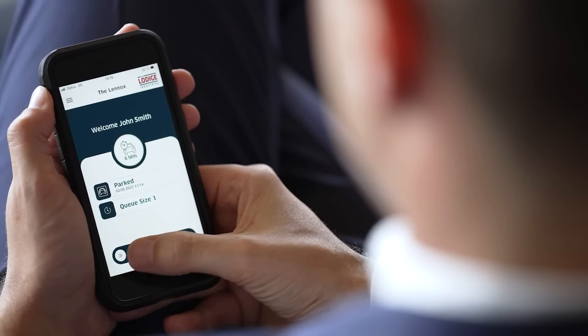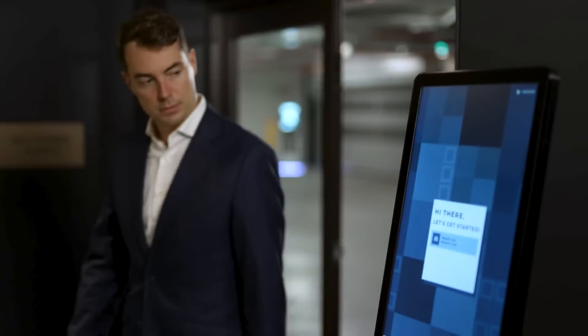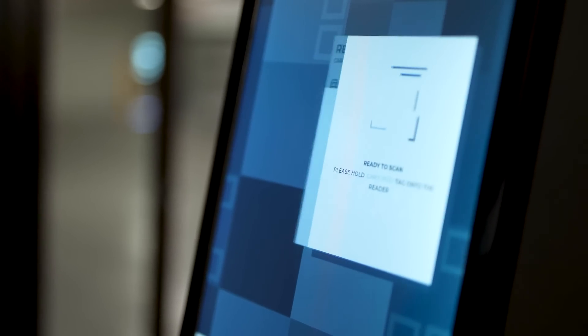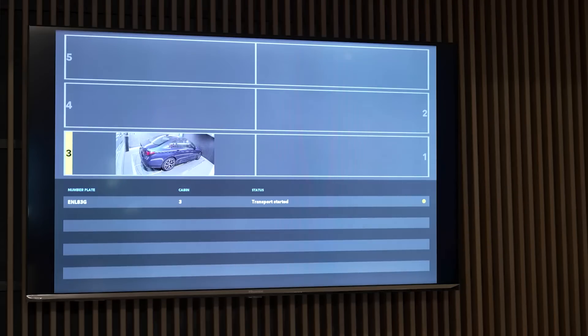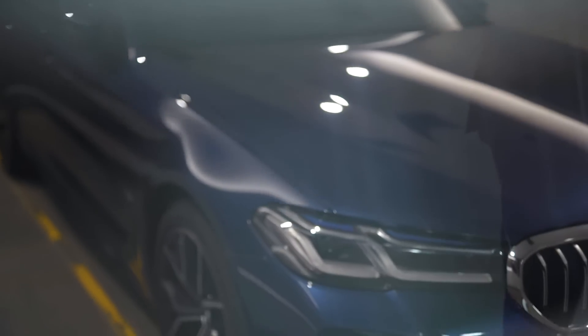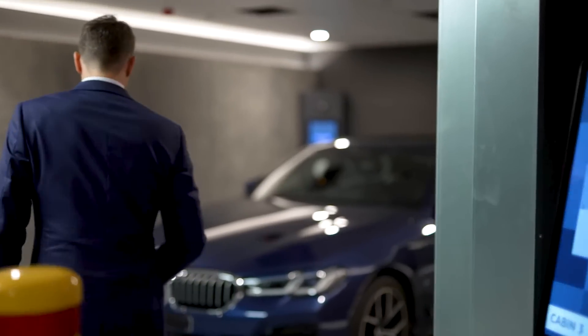One of the most popular ways to request a car is by using our mobile app. Ultimately, we want to give valuable time back to the users which they would usually spend searching for a parking space or for their car. Via our technology, our app and our processes, we strive to provide a stress-free parking experience.